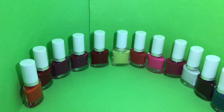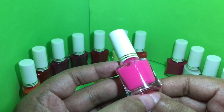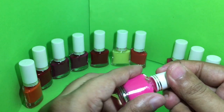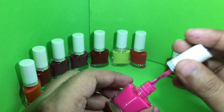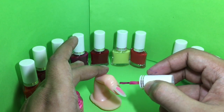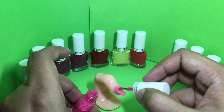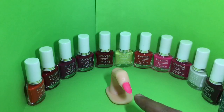Quite a value for money product — you get a total nail polish set for 350 rupees. Let's try one of them; this is my favorite among them. This is how it looks after two coats — quite nice, check it out!